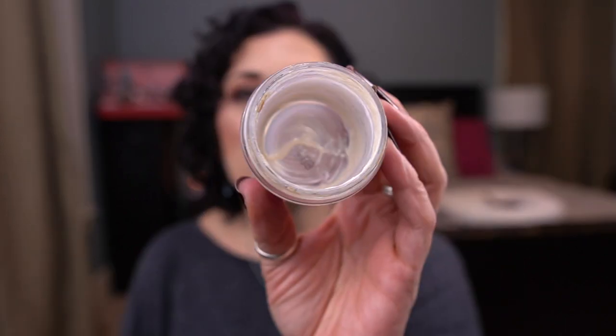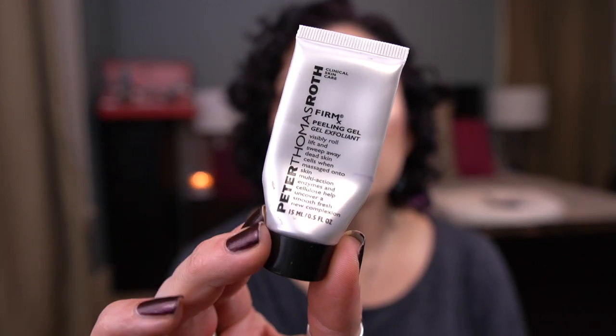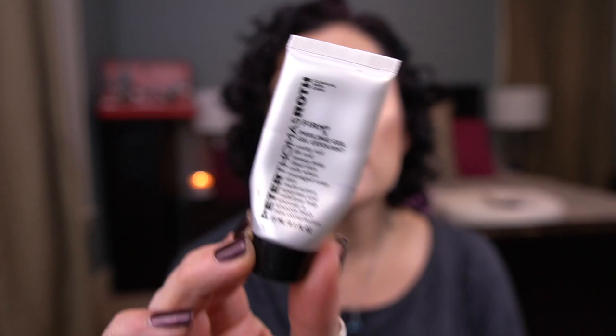I have a couple of masks and a lot of sheet masks. From Ole Henriksen I have the Firm Action Mask — I did not love this. I don't even think they sell it anymore; I think I found it at TJ Maxx. I would not purchase a mask like this — these are not the best for dry skin. I have two minis: the Peter Thomas Roth Cucumber Gel Mask, which is nice but not something I'd buy a full size of, and the Peter Thomas Roth Firm X Peeling Gel, which I did not care for — I don't need products like this; it may be better for oily or acne-prone skin.